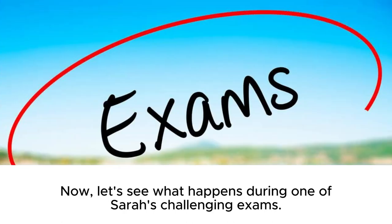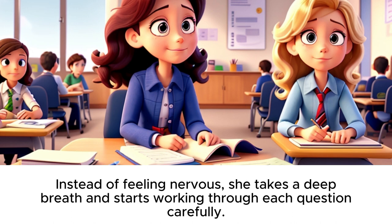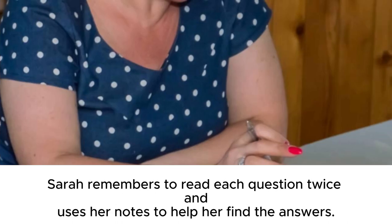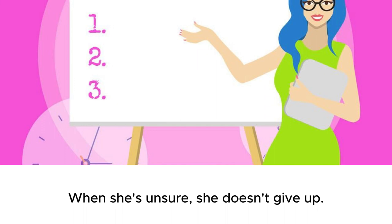Now, let's see what happens during one of Sarah's challenging exams. It's exam day, and Sarah is facing a tough test. Instead of feeling nervous, she takes a deep breath and starts working through each question carefully. Sarah remembers to read each question twice and uses her notes to help her find the answers.